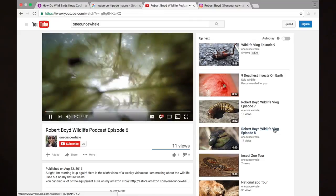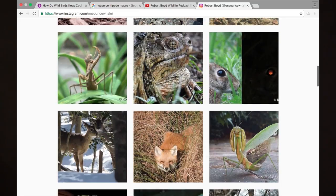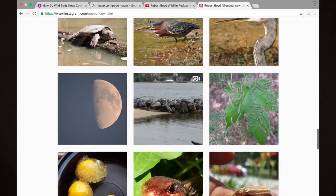All right, that's it for this week. If you want to see more of my wildlife vlogs, check out the link to my YouTube channel below, or you can see the link to my Instagram, where I post a lot of my photographs and some short clips from my travels outdoors. That's about it — hope to see you guys next week.